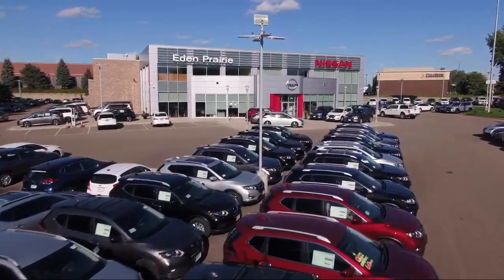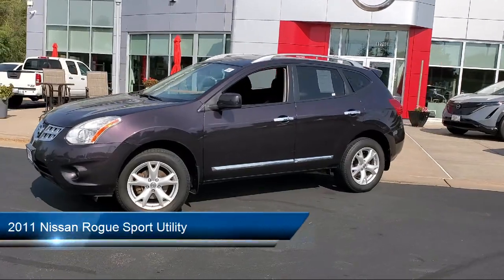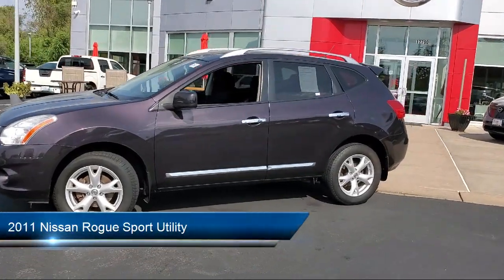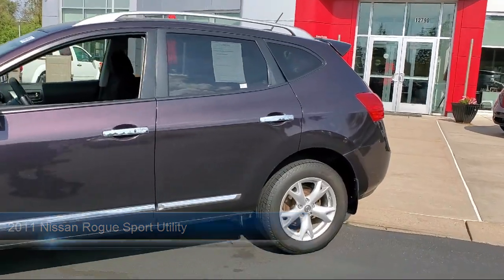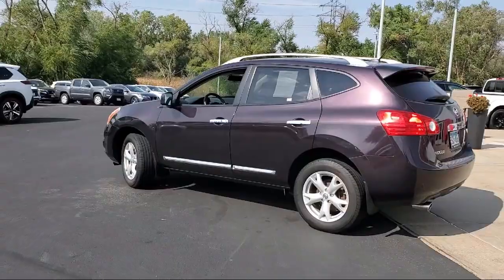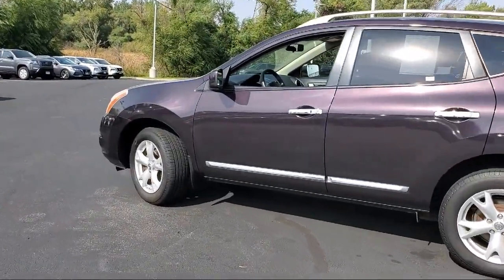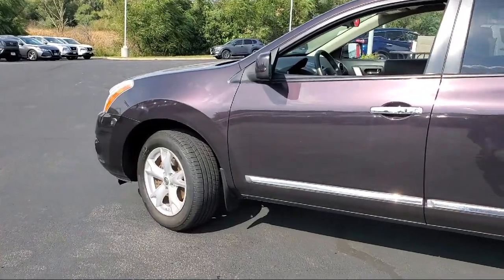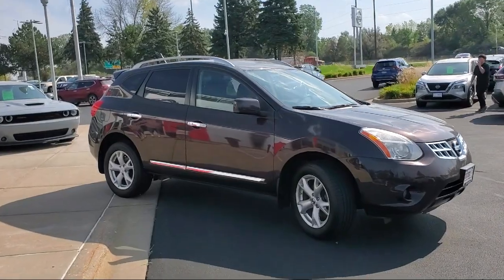Welcome to Eden Prairie Nissan, and here's a look at another one of our great vehicles from our inventory. It comes equipped with a premium package with all the right options: roof rack, rear view camera, keyless entry, electronic stability control, speed sensing steering, outside temperature display, AM/FM/CD audio system, rear spoiler, steering wheel controls, and much more.